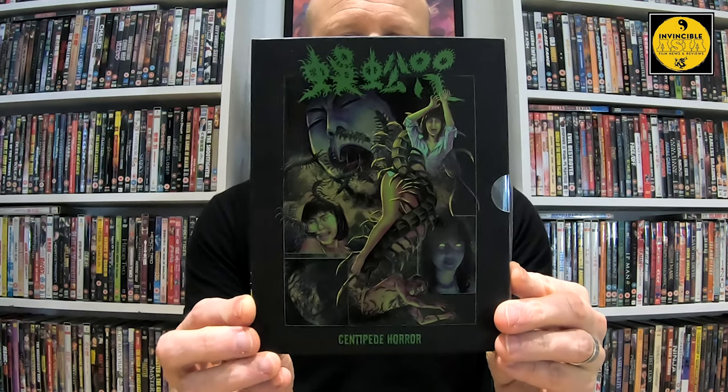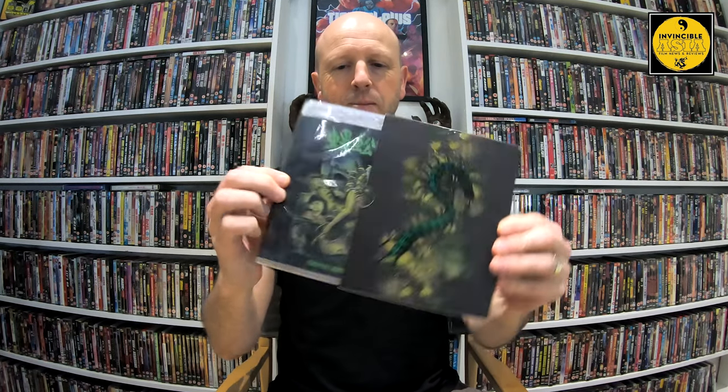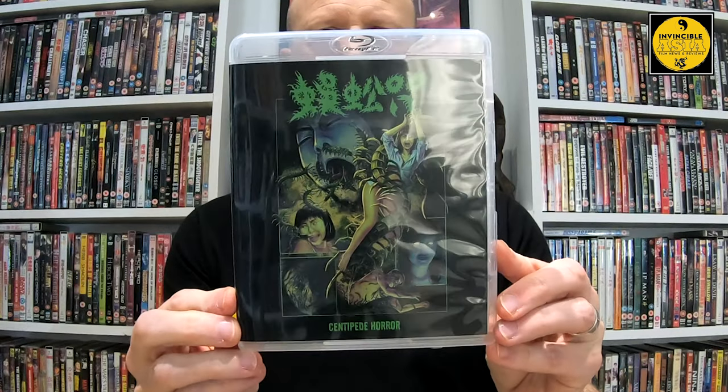I'm so excited. I've shown you this numerous times but I can't get over it, and on the other side the picture of the centipede which is great. Inside we pull it out - the same artwork in a clear Blu-ray case, and that slipcover is pretty sturdy. On the side you can see the title, number four - so Red Spells Red is number five. Have I missed other Hong Kong releases from them? I've got to go back and check that out.